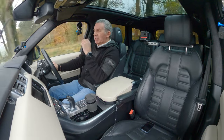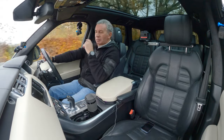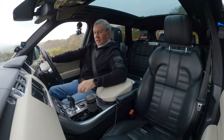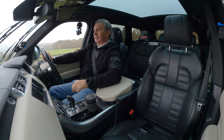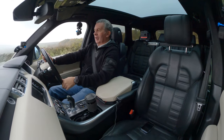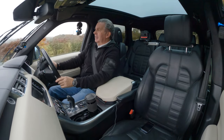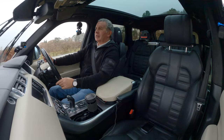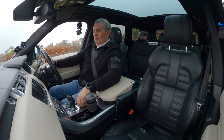But this particular one — this is a Dynamic, so on the little rotary control, if I turn that, the car gets angry. What I'm going to do is stop here and show you.